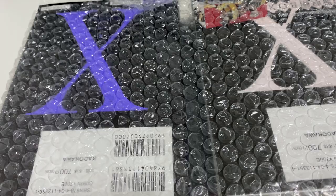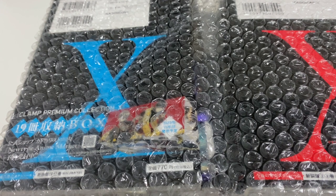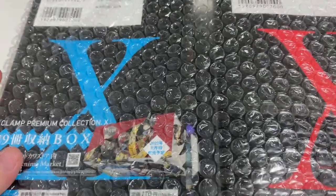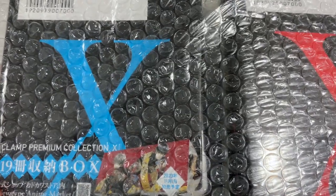If you've watched my previous video of the Clamp Premium Collection, you'll know that I've ordered these as well from CD Japan. This is the latest series that's been completed for this Clamp Premium Collection, which is the X series.